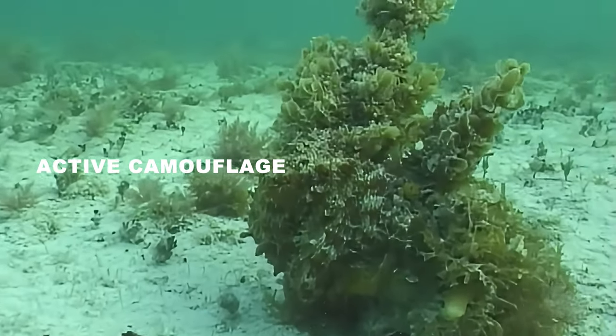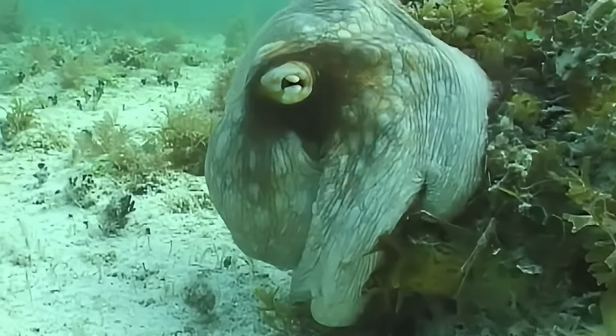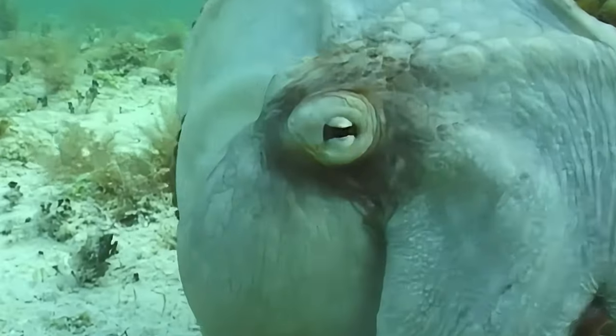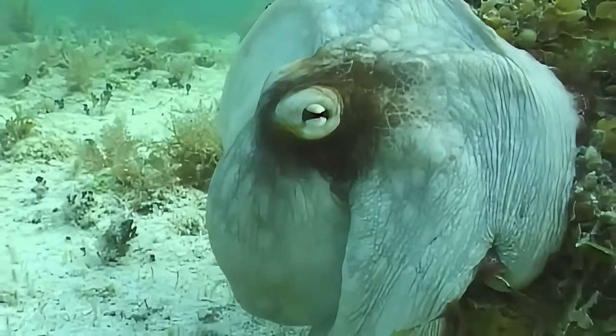Active camouflage: cephalopods like cuttlefish and octopus possess remarkable control over their skin texture and color-changing cells, creating dynamic camouflage that adapts in real time.